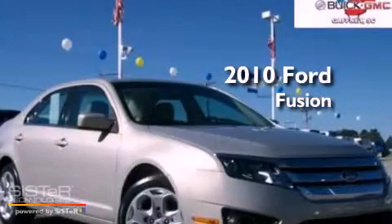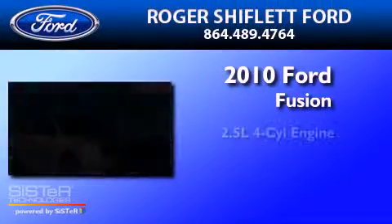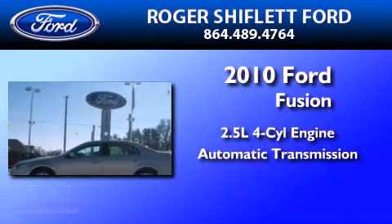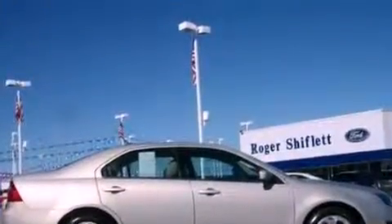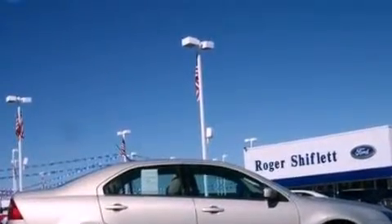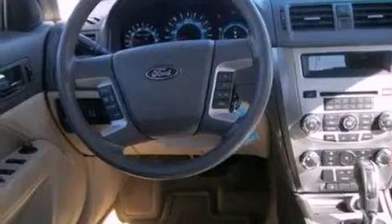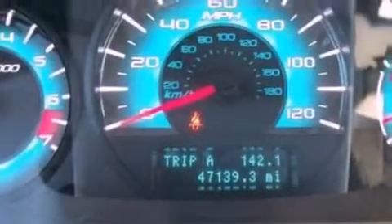This is a 2010 Ford Fusion. It has a 2.5 liter 4-cylinder engine and an automatic transmission. Its top features include a double wishbone independent front suspension, a low tire pressure indicator, traction control and stability control systems, and satellite radio.